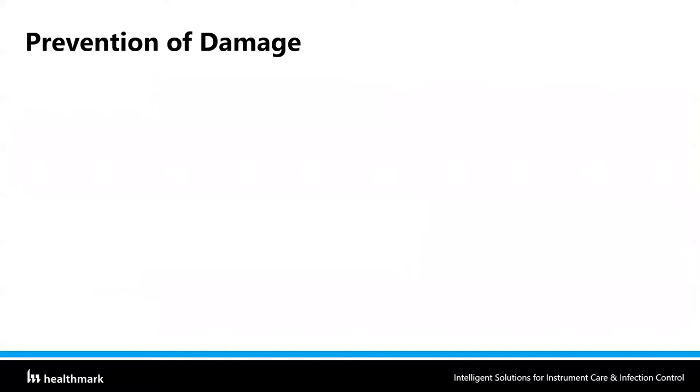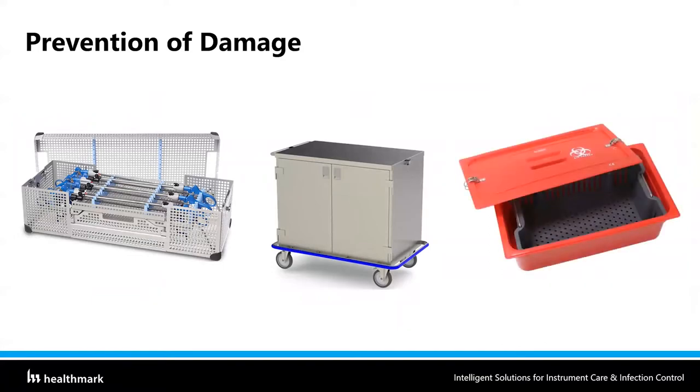What we need to do to fix that: if instruments can go inside a carrying case where they're fixed, we need to do that. Scopes and laparoscopic instruments, especially flexible scopes, have little notches in the scope tray where they can fit — don't let them slide around in an open container. We also have enclosed case carts which will hopefully prevent damage. And for smaller amounts of instruments from a clinic or smaller area, we have transportation containers to help us transport from one area to another, preventing damage along the way.